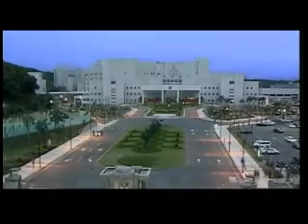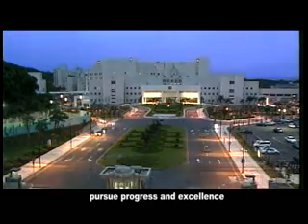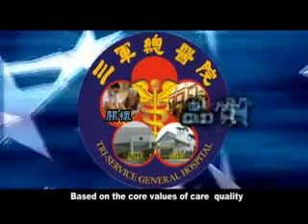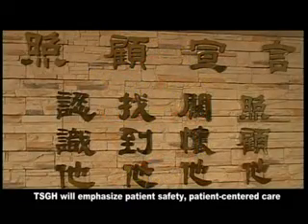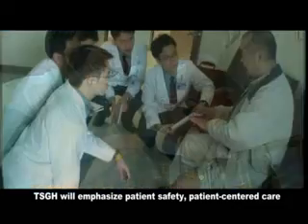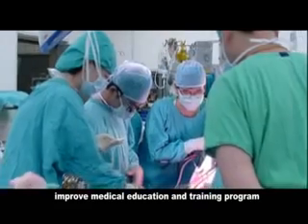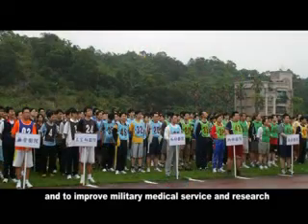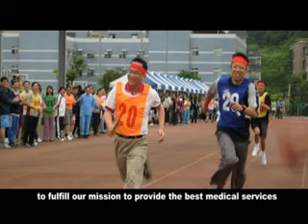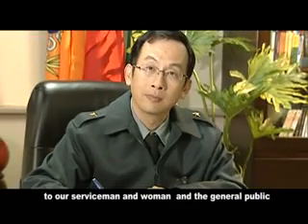In the coming new era, TSGH will firmly and constantly pursue progress and excellence. Based on the core values of care, quality, discipline, and innovation, TSGH will emphasize patient safety and patient-centered care, promote medical care quality, improve medical education and training programs, encourage research and development, and improve military medical services and research to fulfill our mission of providing the best medical services to our servicemen and women and the general public.